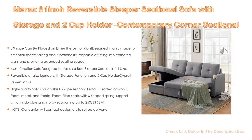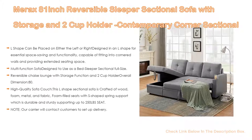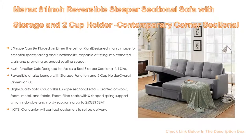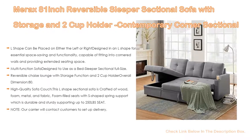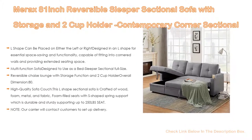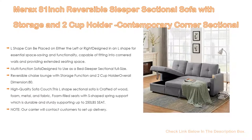Furthermore, the reversible chaise lounge features a storage function and 2-cup holders. Overall dimensions: 80.7 x 54.5 x 36.2 inches (H), with a weight capacity of 250 pounds per seat. The storage box dimensions are 43.3 x 20.87 x 8.27 inches. The chaise can be a good helper for collecting sundries and includes 2-cup holders made of high-quality, durable plastic for a no-spill experience.